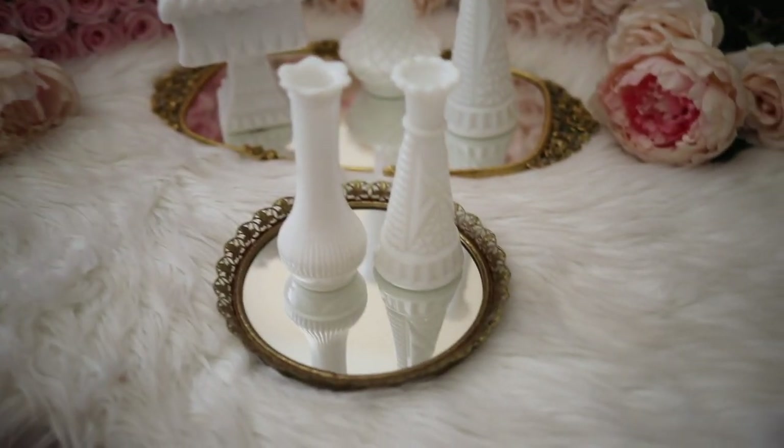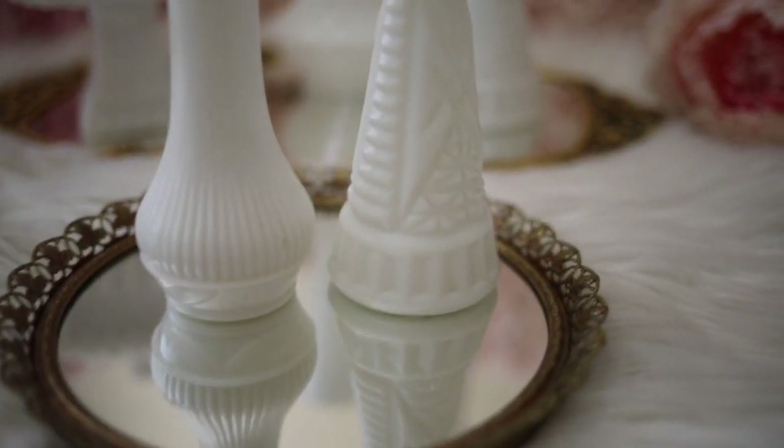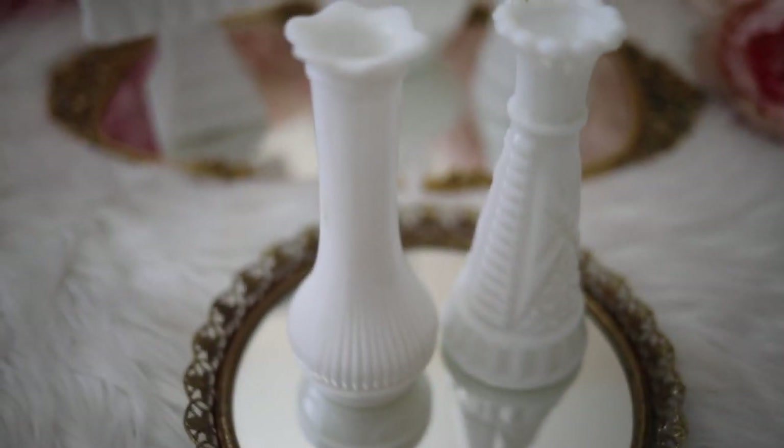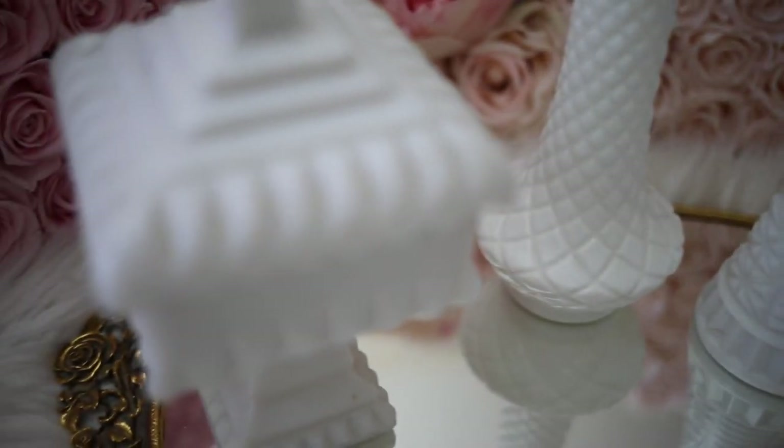And these are a few of my milk glass bases. I actually found these at the Goodwill when I first moved out, and I was looking for cheap things to furnish my apartment that were still my style. I love them so much — I'm a big fan of milk glass, and I have a few other items in storage.